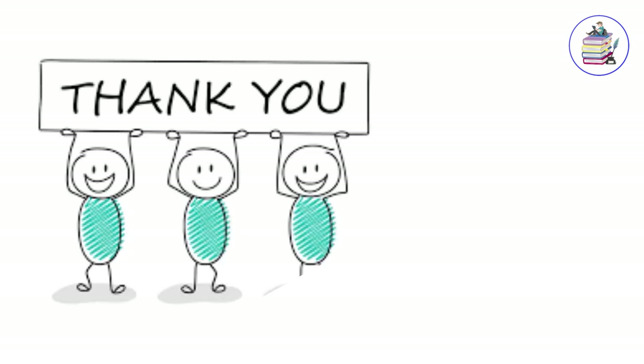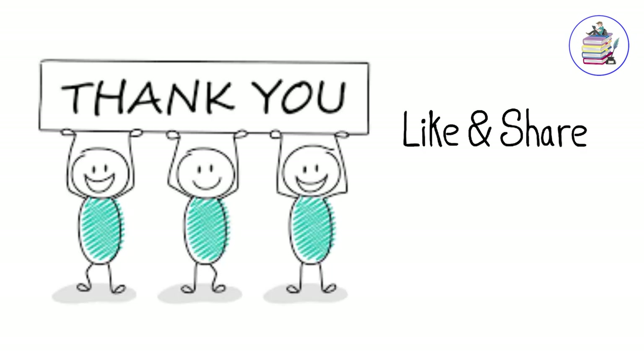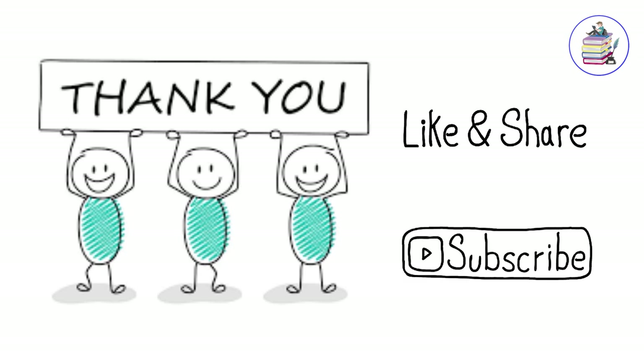Thank you so much for watching. Don't forget to like this video, share this video, and subscribe to our channel, so you don't miss any of our great videos.